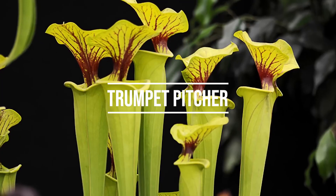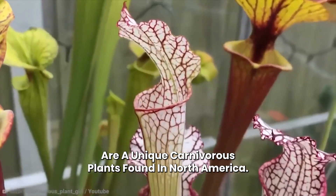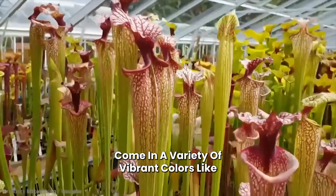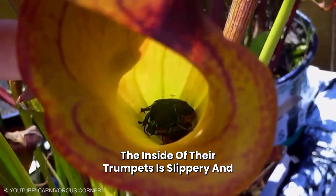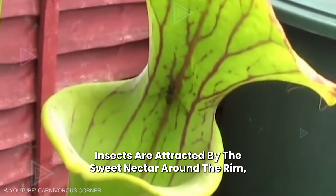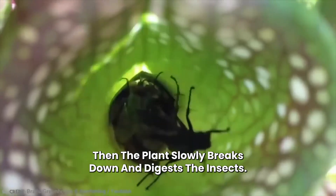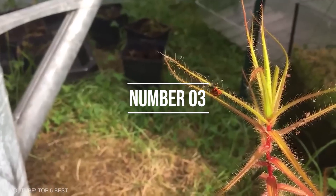Number 4: Trumpet Pitcher. Also known as Sarracenia, these are a unique carnivorous plant found in North America. They have long, tubular leaves that resemble trumpets and come in a variety of vibrant colors like green, red, and yellow. The inside of their trumpets is slippery and contains digestive fluids. Insects are attracted by the sweet nectar around the rim, and when they go inside, they become trapped. Then the plant slowly breaks down and digests the insects.